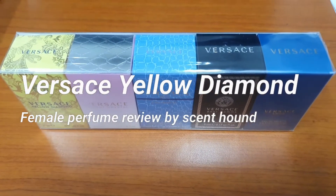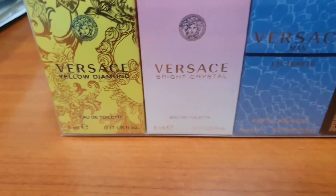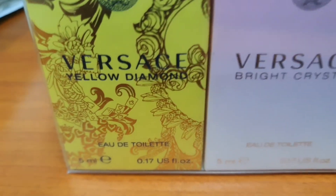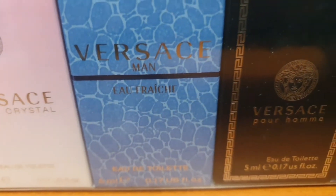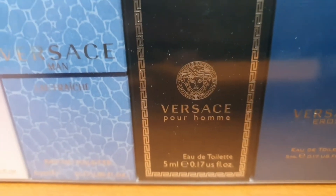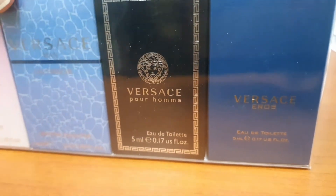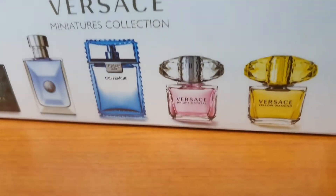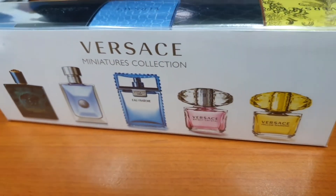I have here a set of Versace that I got recently — five milliliter sized perfumes. You've got Yellow Diamond, Bright Crystal, which are female perfumes, and Fresh, which is a man's perfume, as well as the classic famous Versace Eros. I paid about 30 to 40 US dollars for the whole set.